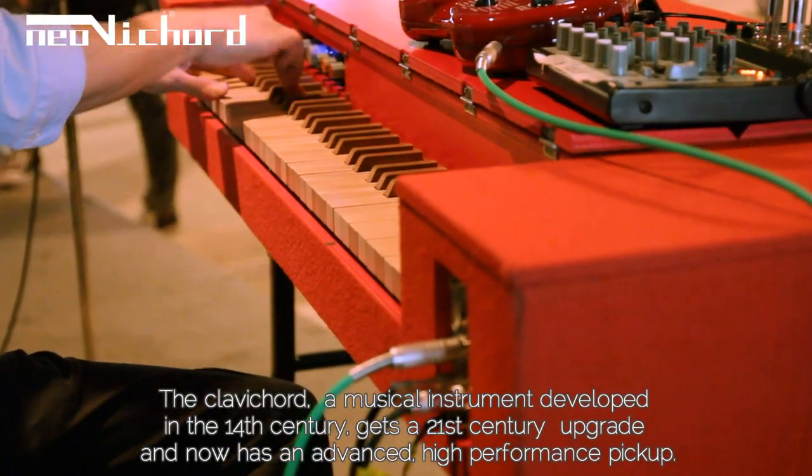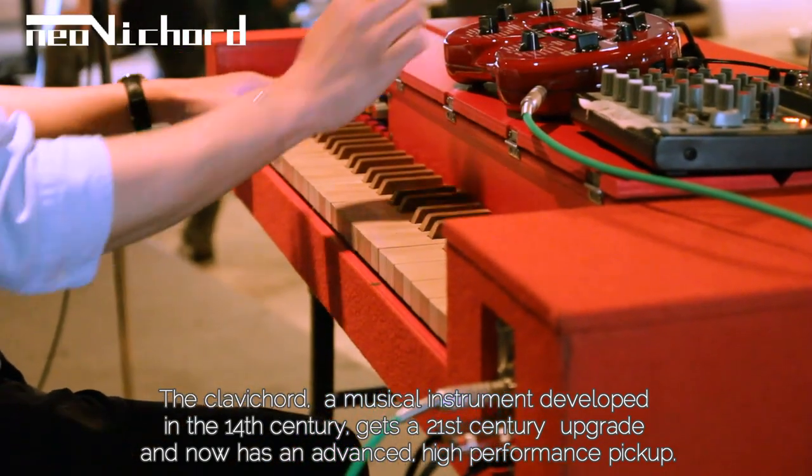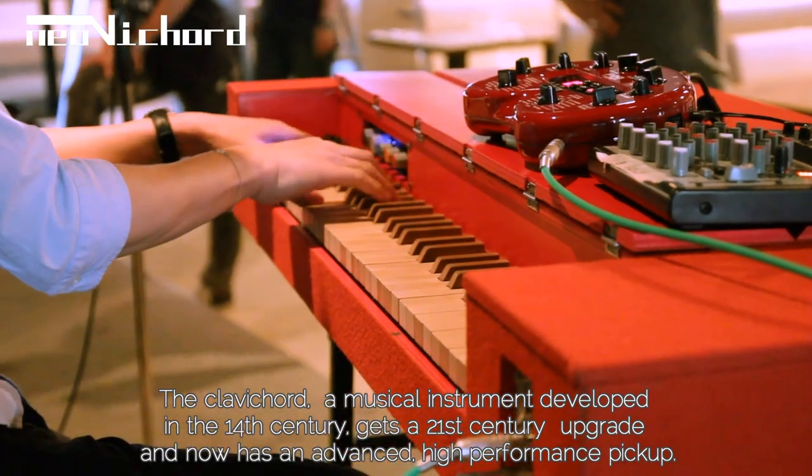The clavichord, a musical instrument developed in the 14th century, gets a 21st century upgrade and now has an advanced high-performance pickup.